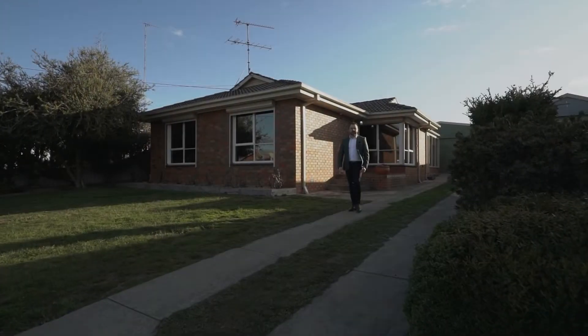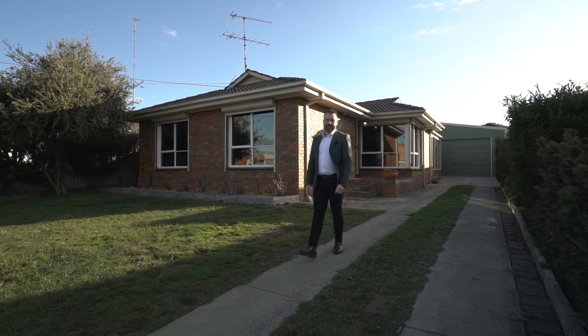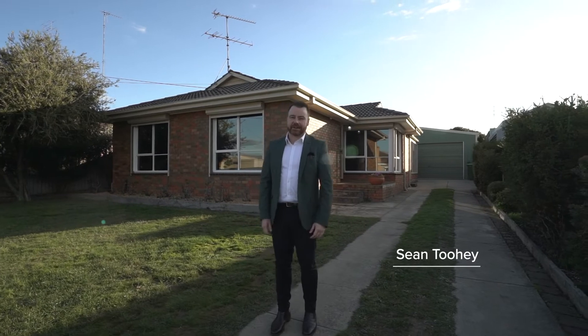A beautifully updated home here in a quiet pocket of Wendaree. This is number 25 Head Street and I can't wait to show you around. Let's check it out.